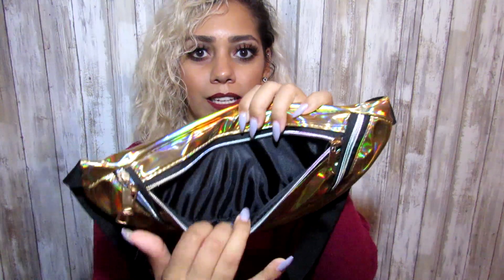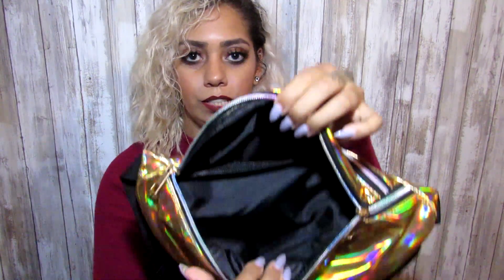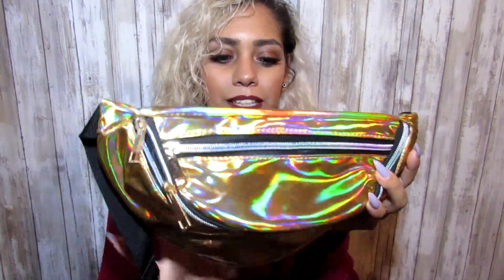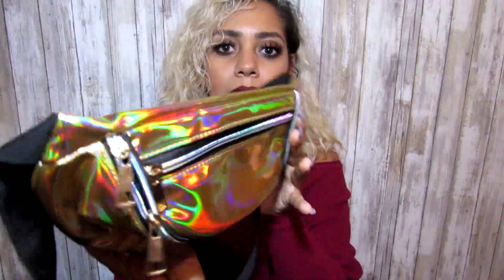Now for our last and final product — this fanny pack! Because who doesn't love fanny packs? I absolutely love them; they're so convenient. It comes with two pockets — a small pocket and a larger pocket. It comes in two different colors: gold or silver. As you can also tell in the lighting, you can see it has that rainbow metallic effect to it, which is super super cute. Make sure to grab these because trust me, they get sold out super quick and you don't want to miss out.